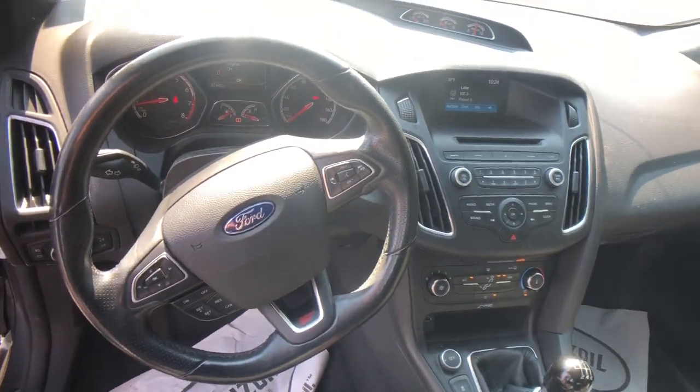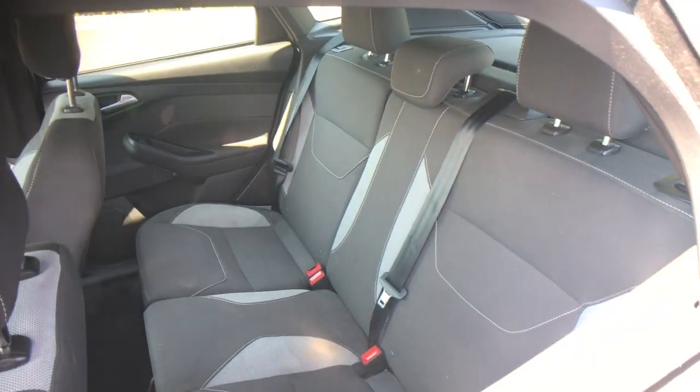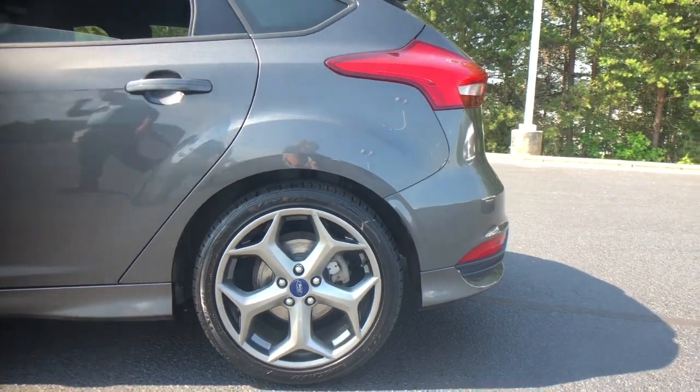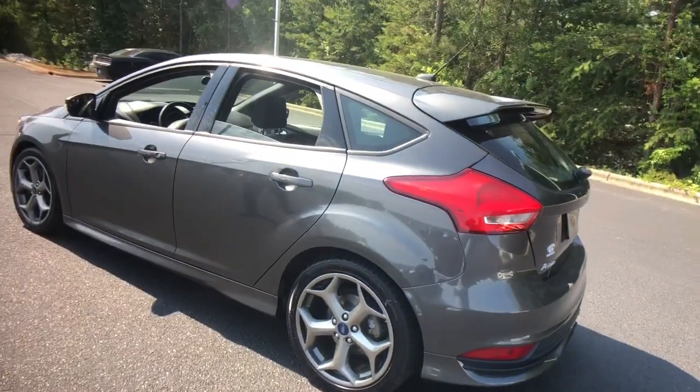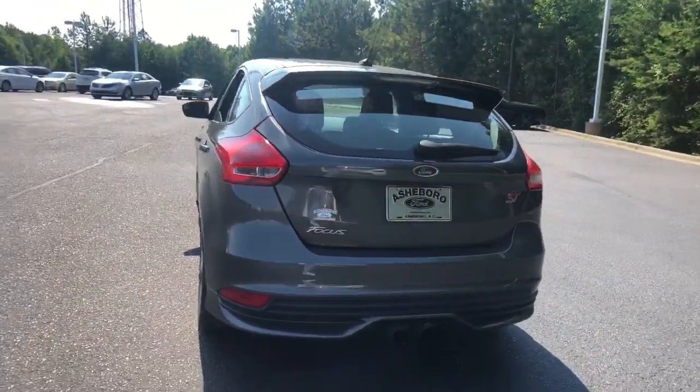The following are some of this vehicle's highlighted options: keyless entry, fog lamps, backup camera, iPod, MP3 input, electronic stability control, intermittent wipers, tire pressure monitoring system, trip computer, power windows, bucket seats.